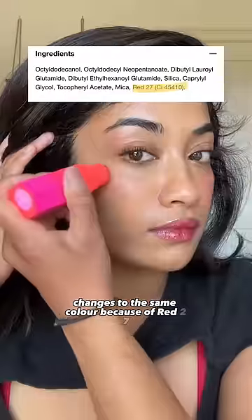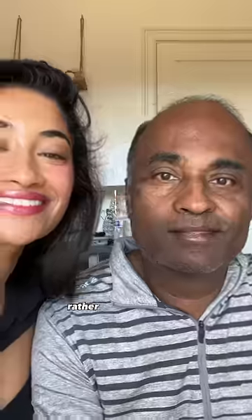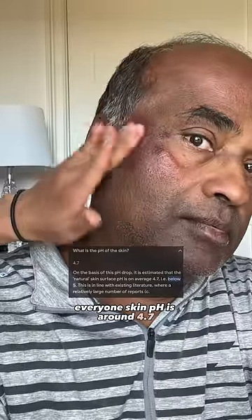Almost every pH-changing blush changes to the same color because of Red 27. This ingredient is actually reacting to the moisture on your skin rather than your skin's pH. Even if it was reacting to your skin's pH, everyone's skin pH is around 4.7.